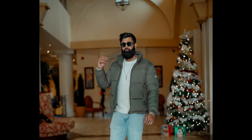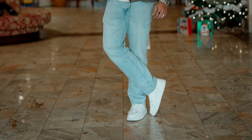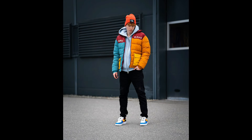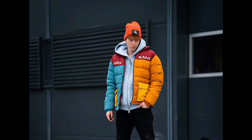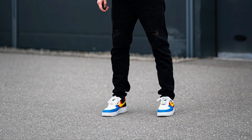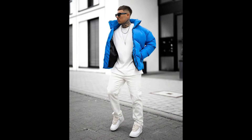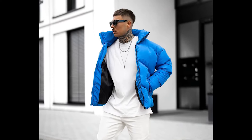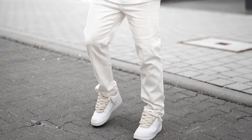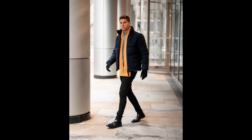Next, you can try a white t-shirt layered with a gray jacket with blue jeans and white sneakers. Next, you can try a sky blue zipper hoodie layered with an orange and blue jacket with black jeans and white and blue sneakers.